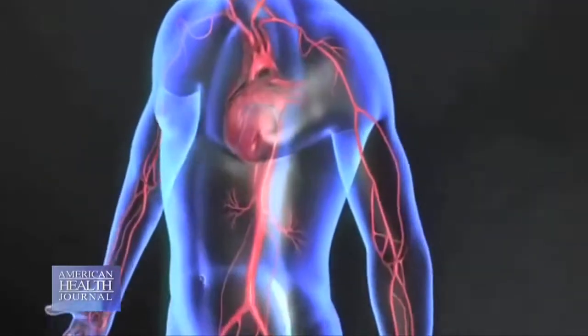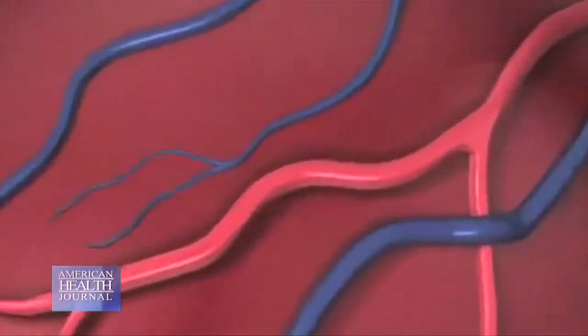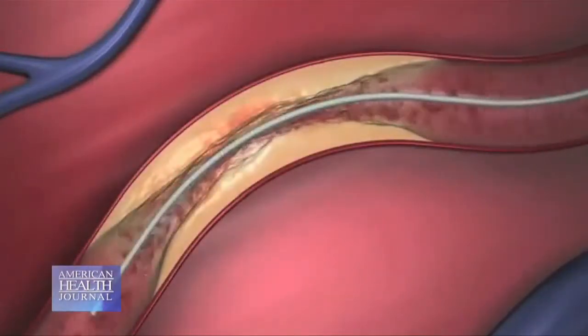Anybody that has plaque buildup in the arteries to the extent that blood flow is interfering — whether they're having symptoms of angina, or people that have the artery completely shut down not only from plaque buildup but sometimes the plaques rupture and close the artery. So we go in and open the artery and put a stent to keep the artery open.